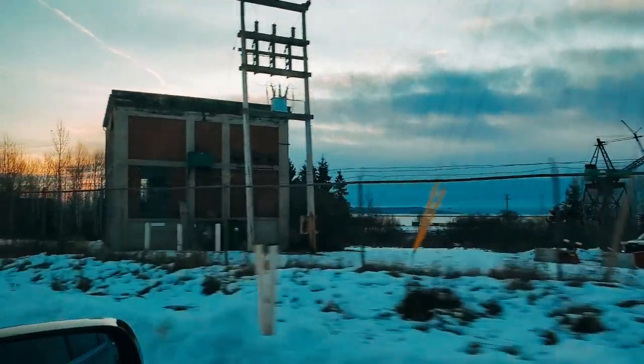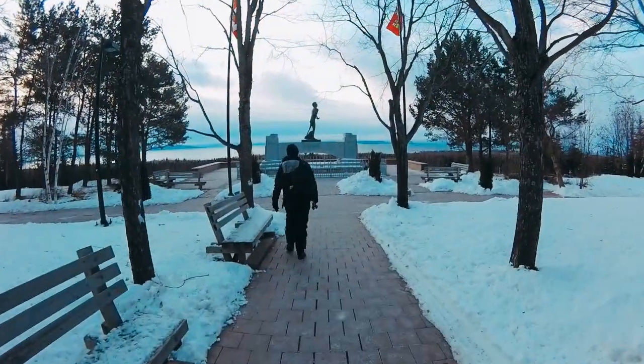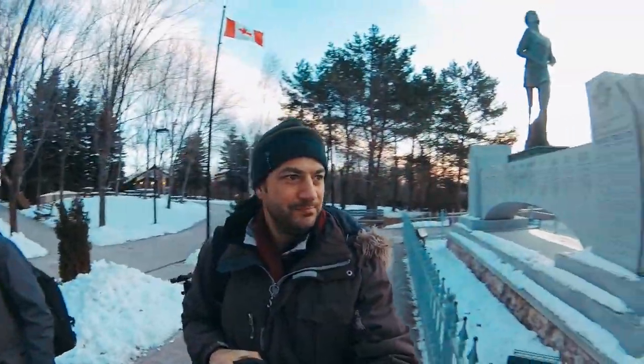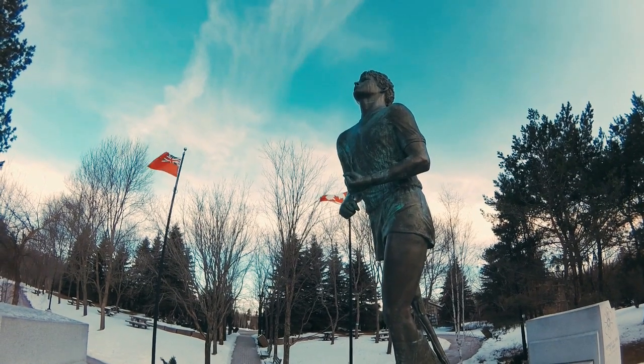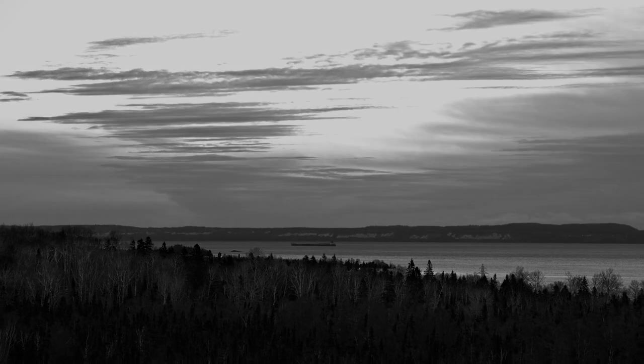Alright, we're up here at the Terry Fox Monument. We got more blue and white light — looking pretty nice. Still got a little bit of red coming up over the mountains on the north shore. And there seems to be some sort of ghost ship way over to the side there — I've never seen a ship parked that far from the lake before.